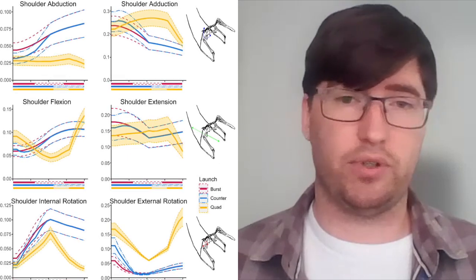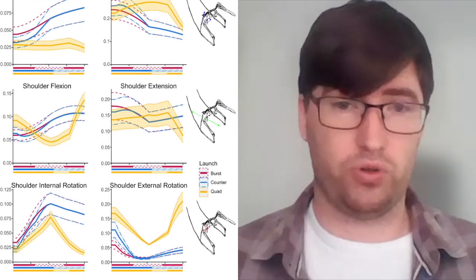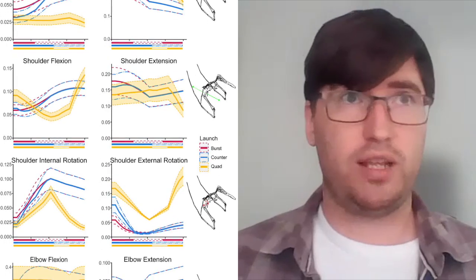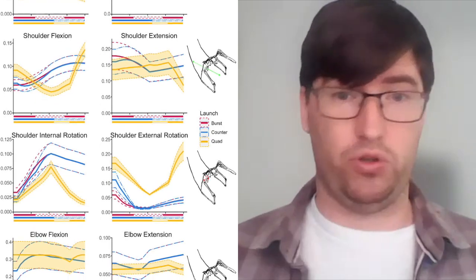We essentially found that these pterosaurs generate more leverage with their forearms than they do with the hind limbs, which is interesting because taking off with the hind limbs works great for birds. In this study, we looked at the moment arms, which is essentially how much leverage your muscles are generating across your joints throughout your motion, which in turn leads to the power actually available to cause you to jump.